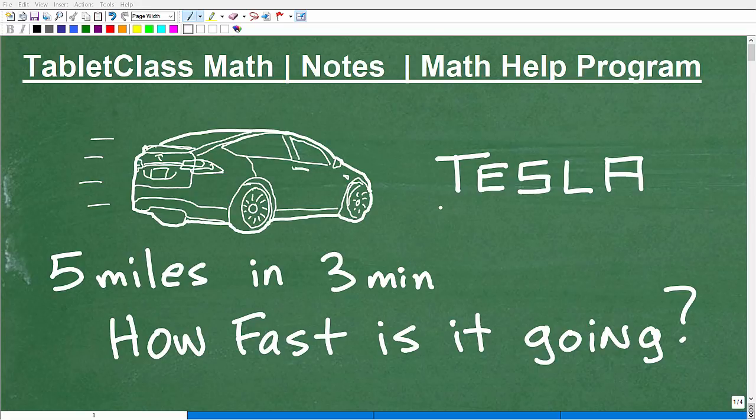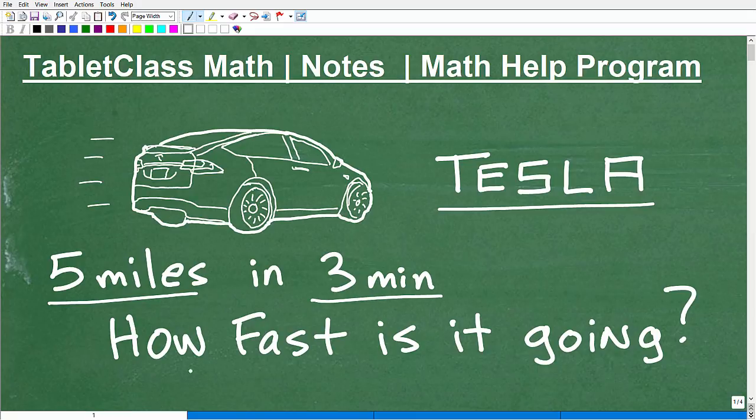We have this awesome Tesla here, and it went five miles in three minutes. So the question is, how fast is this Tesla going?